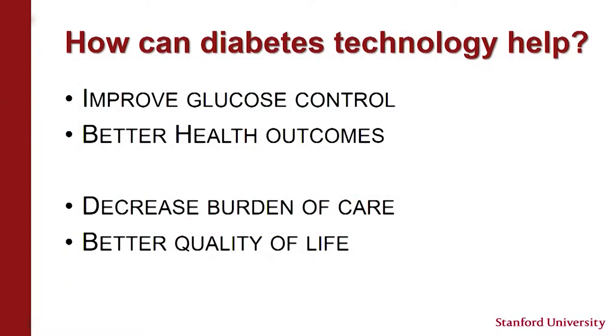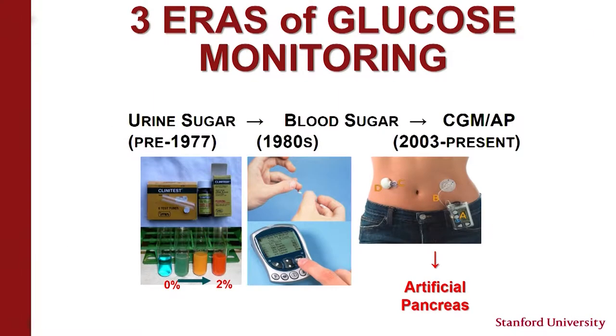Why is glucose control important? As A1c increases, there's an increase in vascular damage that diabetes causes, both to the eyes, kidneys, nerves, and also to the heart and cardiovascular system. That raises the question: how can diabetes technology help us improve glucose control with the goal of having better health outcomes, and how can it decrease the burden of care and lead to better quality of life?